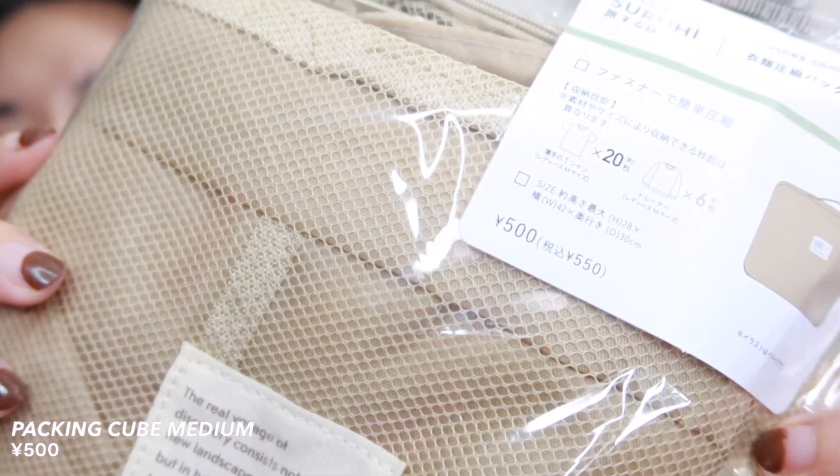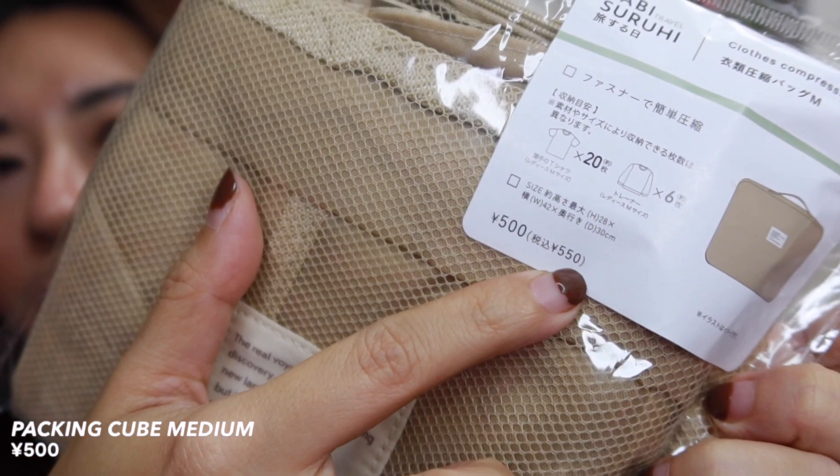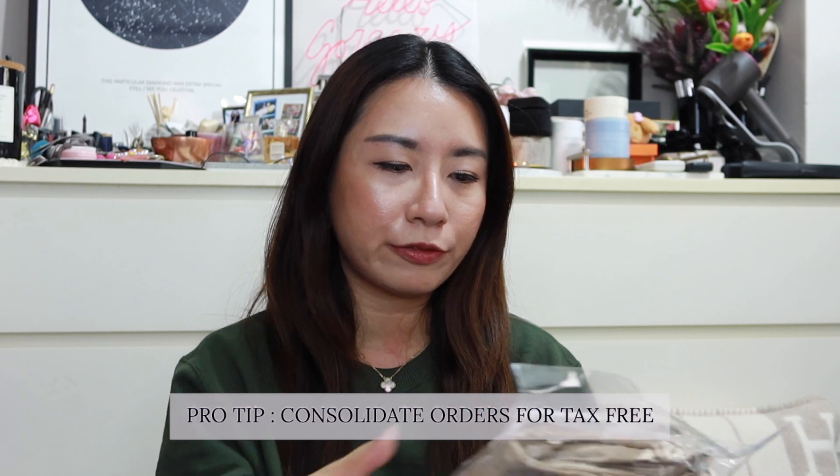Then I got some travel stuff — compression bags. I really like traveling with packing cubes; they keep your luggage very organized and neat. I bought this clothes compression bag in medium size, which is 500 yen. It shows pricing for tax-free and non-tax-free — tax-free is 500 yen and non-tax-free is 550 yen. Just something to bear in mind when shopping at Three Coins or anywhere in Japan — consolidate your purchases to hit the tax-free threshold.